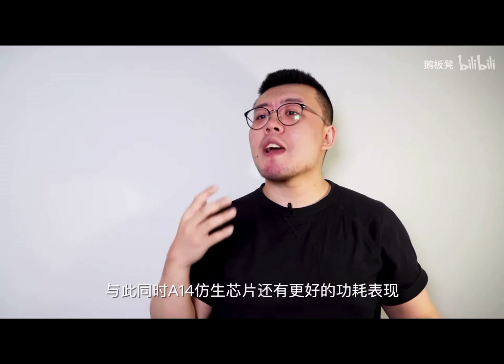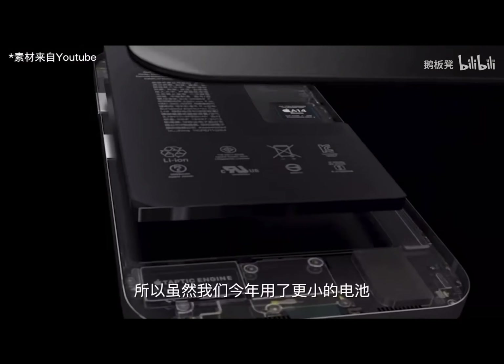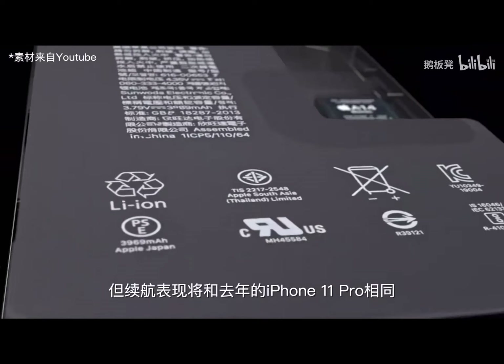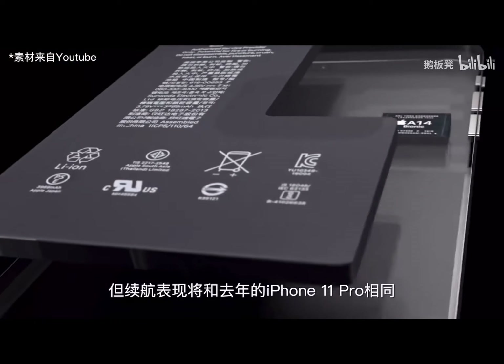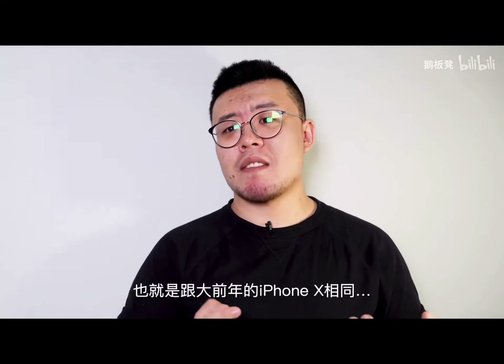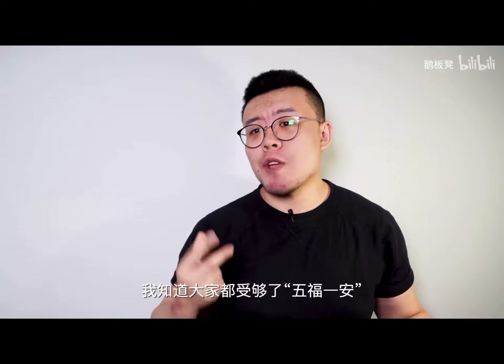At the same time, the A14 Bionic will be more efficient, so we can use a smaller battery to achieve the same battery life as the iPhone 11 Pro of last year — aka the iPhone XS of 2018 and the iPhone X of 2017. Speaking of the battery, I know all of you are so tired of the wireless charging situation.